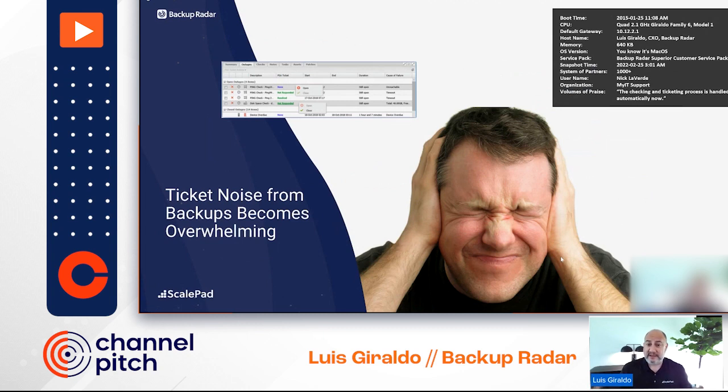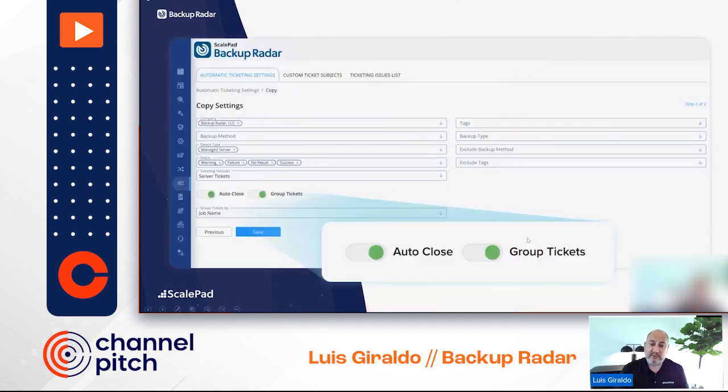As soon as you have a lot more clients, the ticket noise created by all these backup tools becomes quite noisy and difficult to handle. Consider also switching platforms where you have multiple different types of ticket templates. We help reduce a lot of that by doing ticket deduplication, auto-grouping, and closing — reducing it all to a single backup reporting module with Backup Radar.